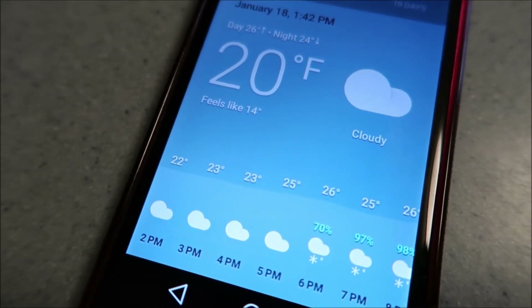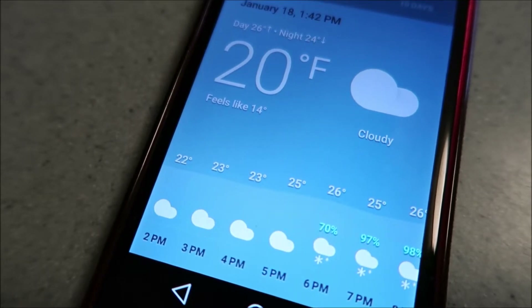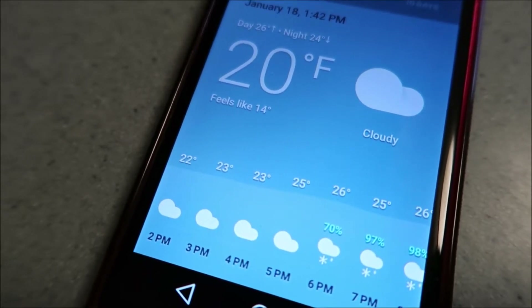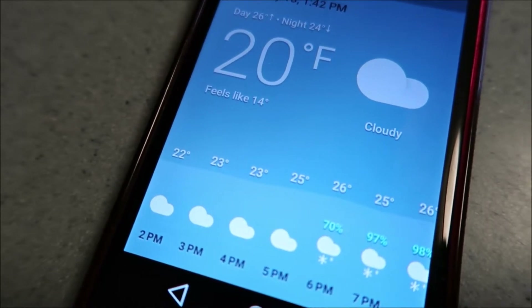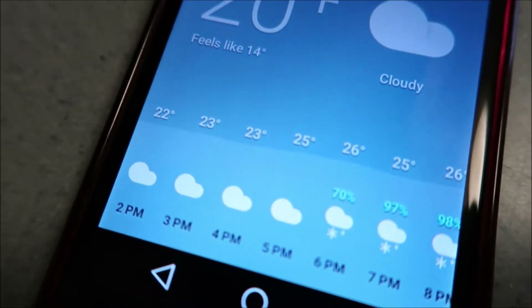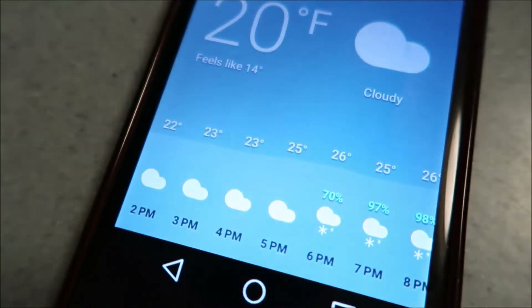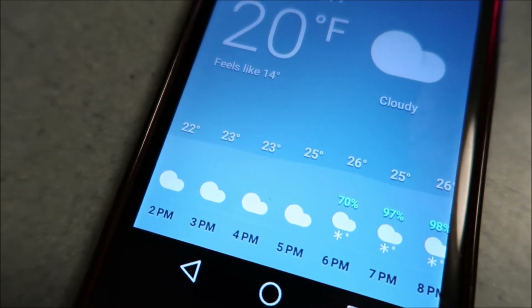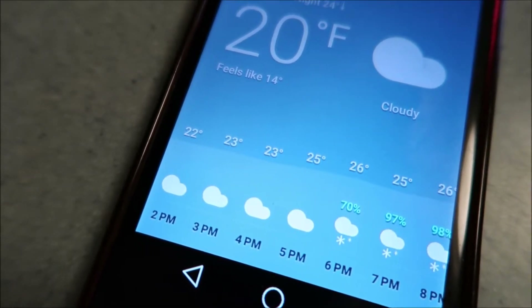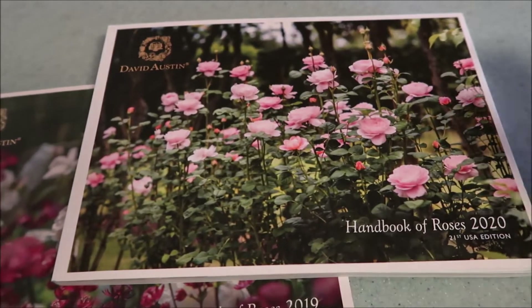Today, on January 18th, 2020 at this particular time, it is 20 degrees Fahrenheit and cloudy and it's about to snow. But you know what? I'm so fortunate because today my David Austin Rose catalog came in.